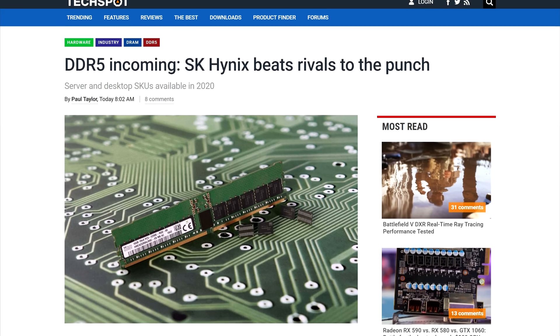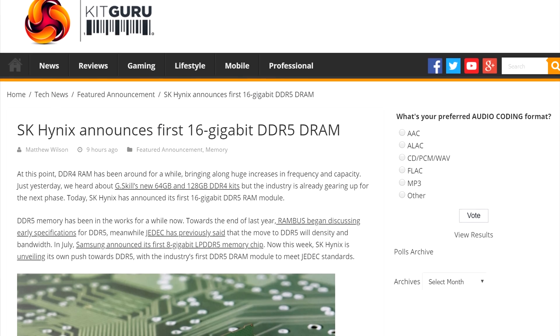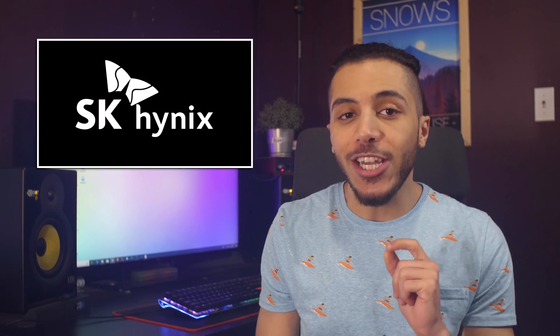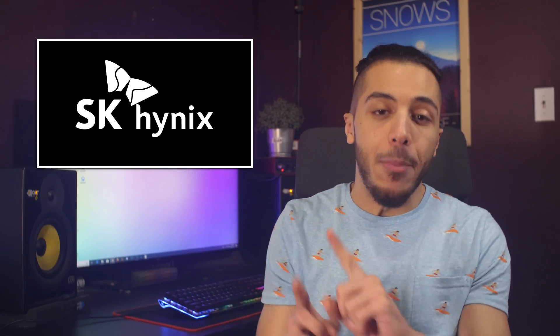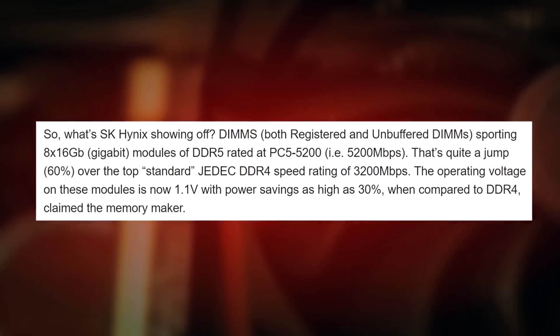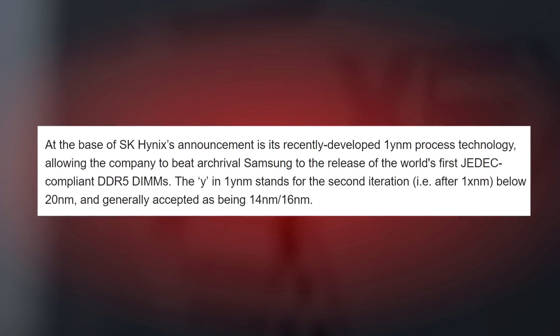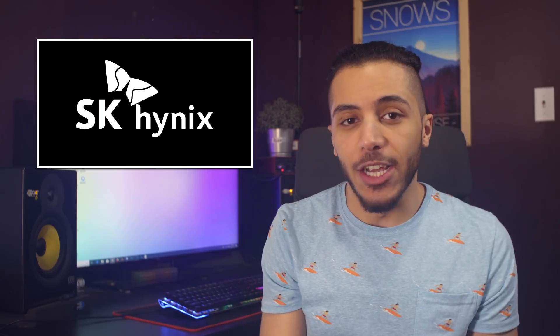Then we have the first sighting of DDR5 RAM for our desktops. SK Hynix just announced its first 16GB stick to meet the JEDEC standards, built using the same process technology as DDR4 RAM but with changes that increase speed and density while reducing power consumption. It's 60% faster, uses 1.1 volts instead of 1.2, and is based on the 1y nanometer process node — something like 14 to 16 nanometers instead of the 40 to 20 nanometers we see in DDR4.